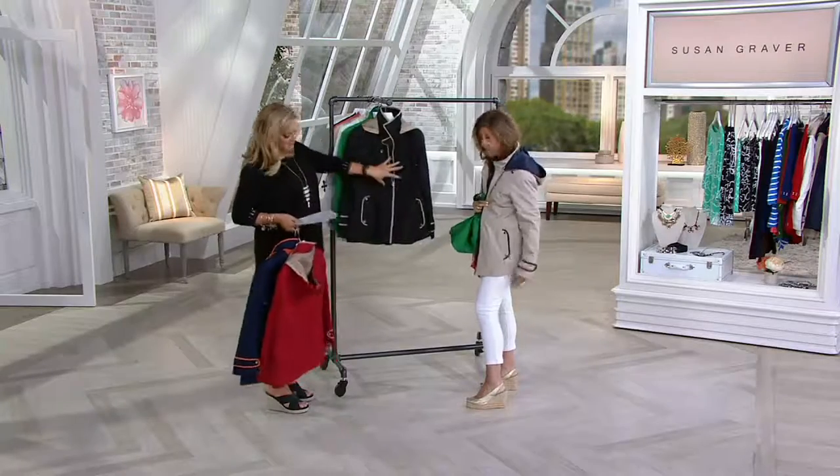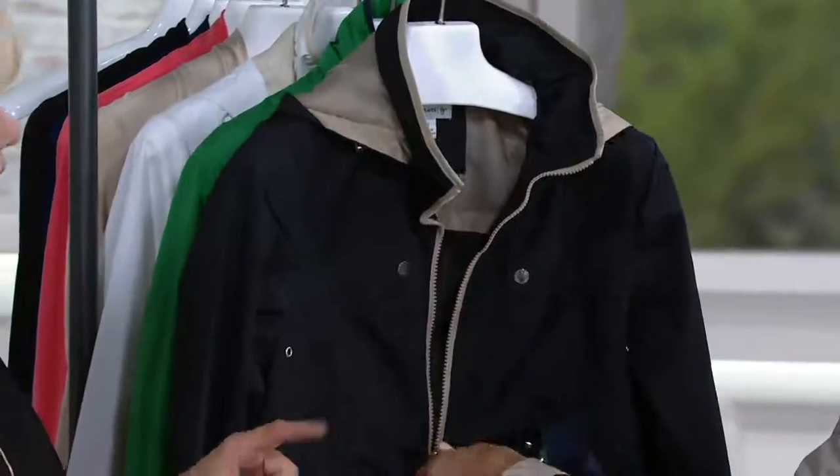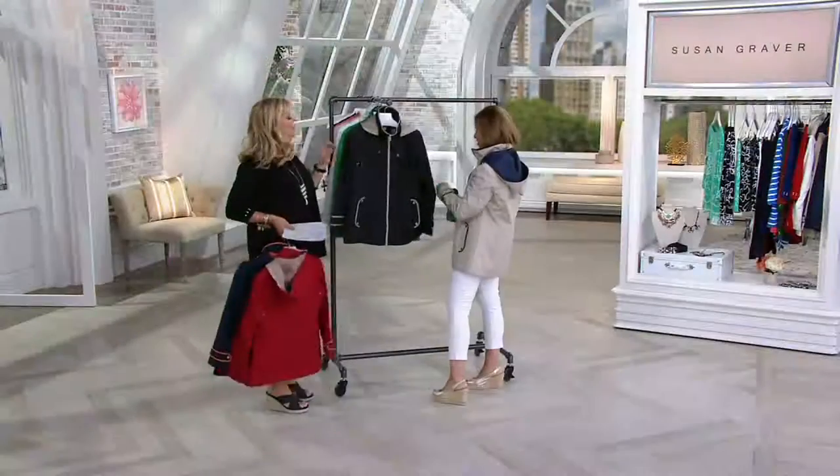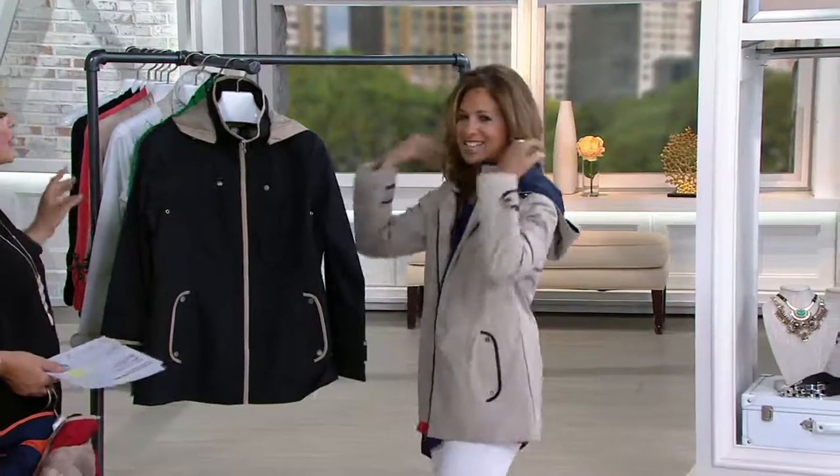Here's the black with the almond trim — isn't that great? And Susan is wearing the khaki with the navy. So this is black with the almond, and Susan's wearing the khaki with the navy. It's such a great jacket.